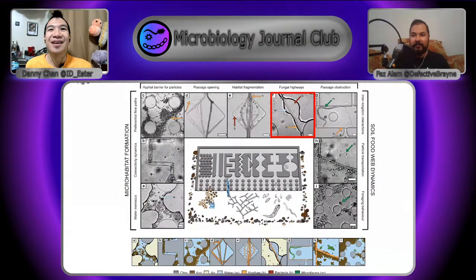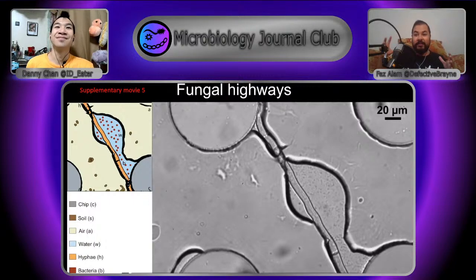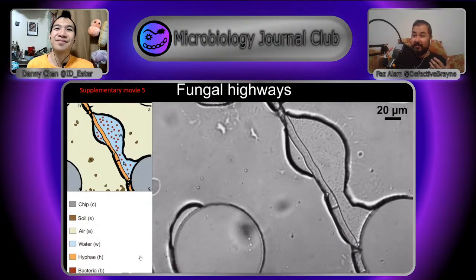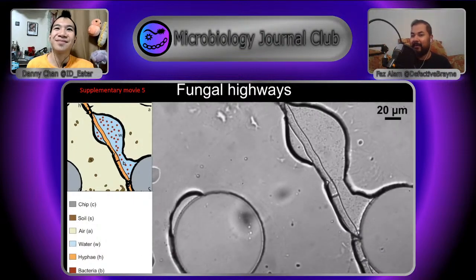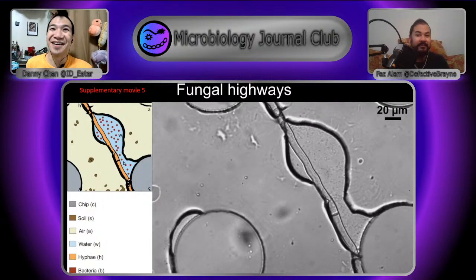The third thing fungi do is create fungal highways. In areas that are very dry, moisture clings to the surface of the fungi. So you find these droplets forming around the fungi that are just teeming with bacteria. In this video you can really see the bacteria and you can get a sense of how reliant the bacteria are on the fungi at this point.